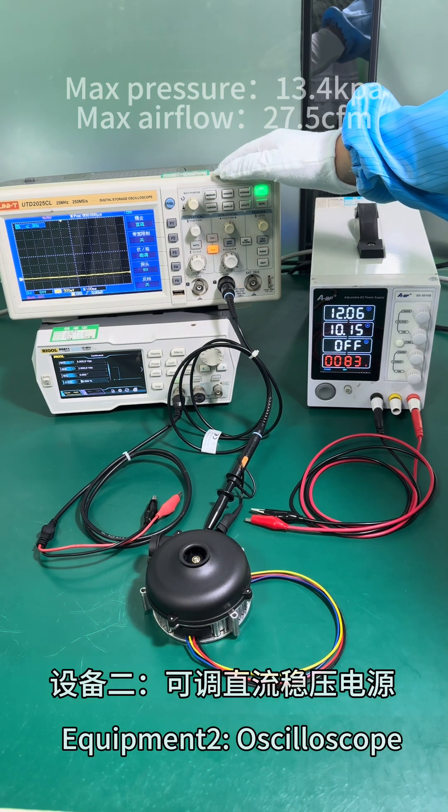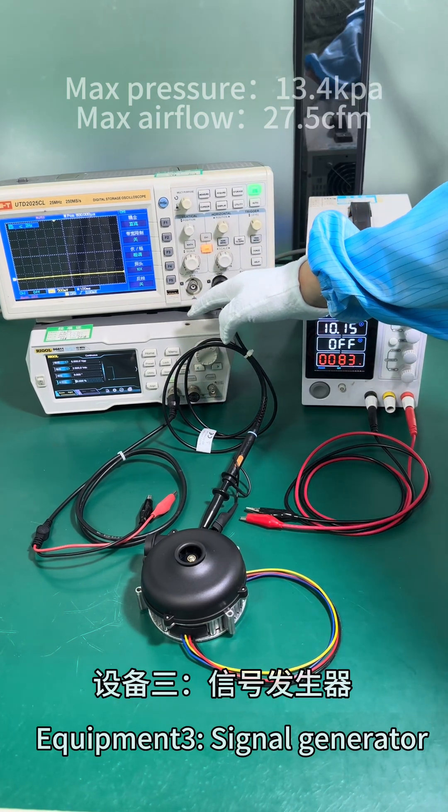Equipment 2: Oscilloscope. Equipment 3: Signal generator.